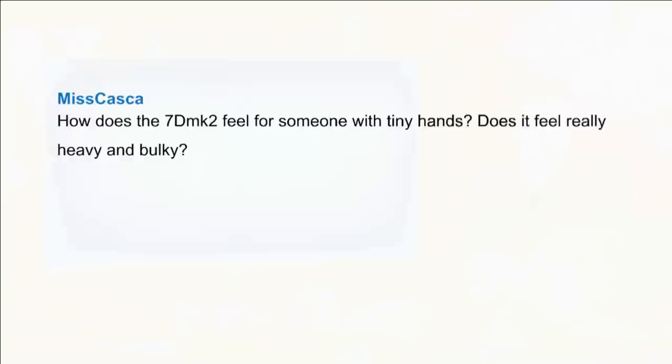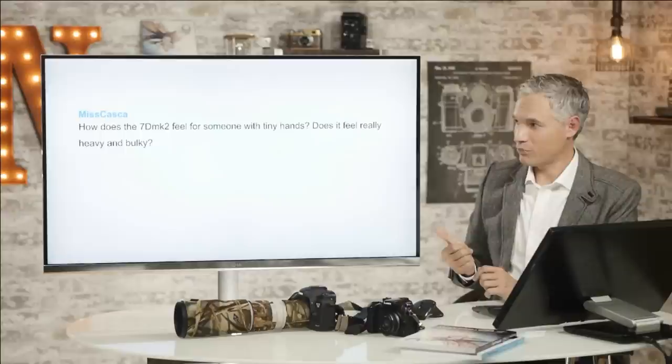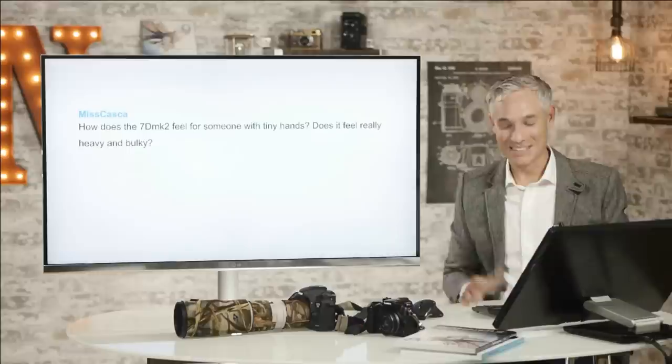Ms. Koska asks how the 7D Mark II feels for someone with tiny hands — does it feel really heavy and bulky? The answer is probably going to be yes, because it's about the same size as the 5D Mark III. It's bigger than the original 7D, or at least feels a little bit bigger. Chelsea is a woman and a piano player with fairly good-sized hands, but it's not a small camera. You'd probably be happy with a mirrorless camera if size is a big concern.